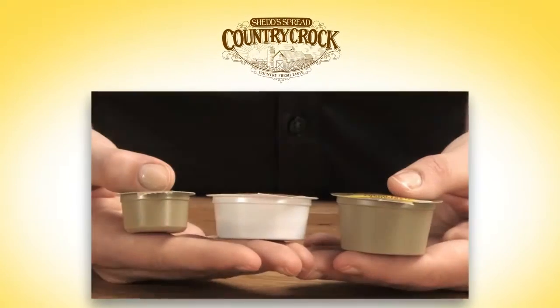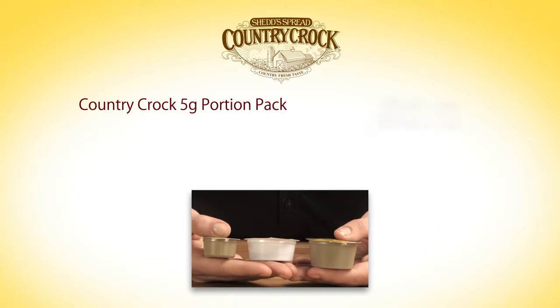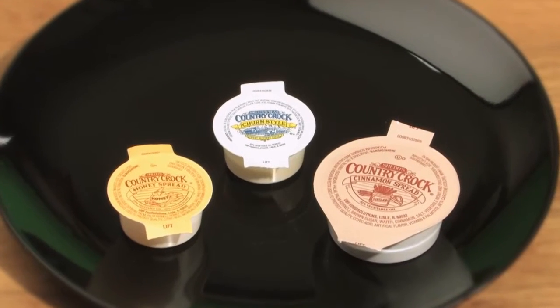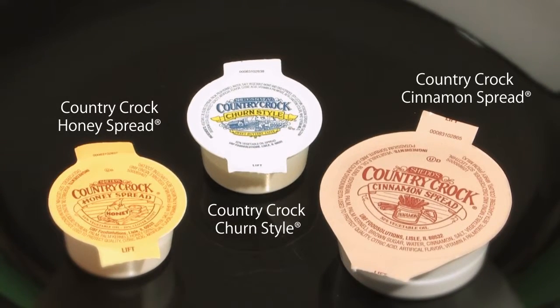Portion control packs are available in 5-gram, 14-gram, and 21-gram sizes. The 5-gram portion packs are available 300 per case and 900 per case, while the 14-gram and 21-gram portion packs are available 432 per case. Country Croc Spread Portion Packs are also available in churn-style, honey spread, and cinnamon spread varieties.